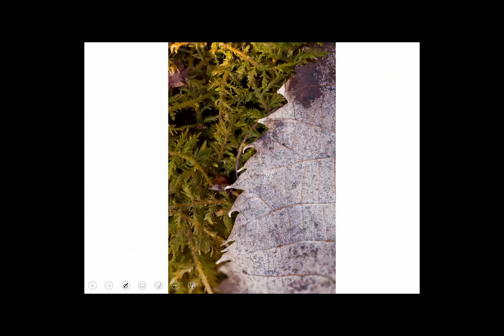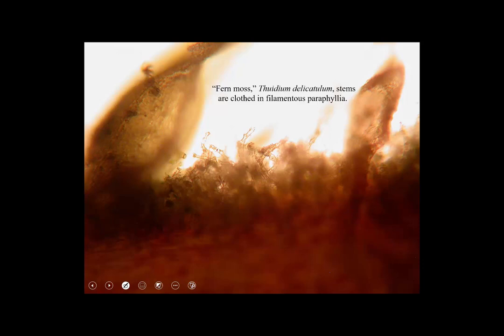The moss is twice pinnate, kind of like a fern. There's a stem, and then there are branches, and then there are side branches off of that — it looks ferny. It also has a light green, soft look that is characteristic of mosses that have minute papillae in their cells.